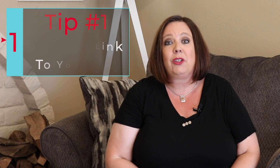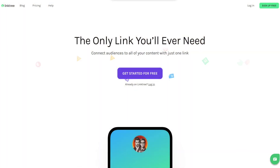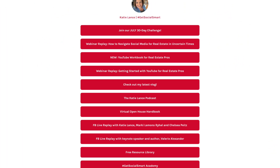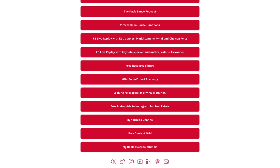Number one: add the link to your bio. As we know on Instagram, you're only allowed one live link, so we love using LinkTree. LinkTree is a great free tool where you can add multiple links in your bio. We recommend adding the link to your Facebook business page, or if you have a specific link you're going to use for your virtual open house, that way in your posts, in your stories, on your feed, you can direct people to click the link in your bio for more information.